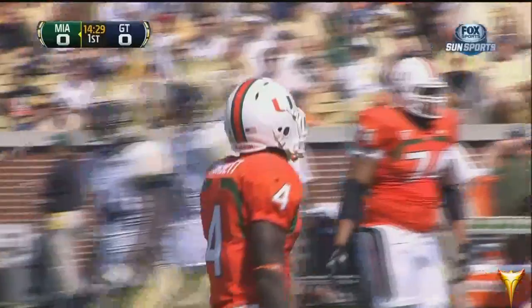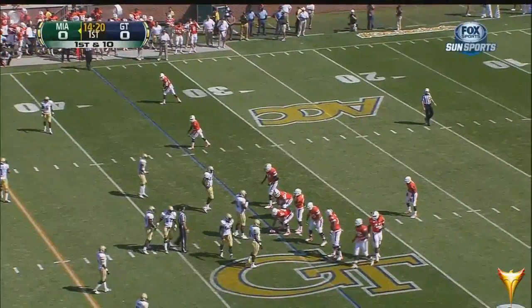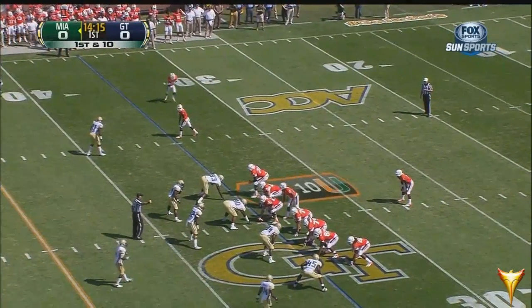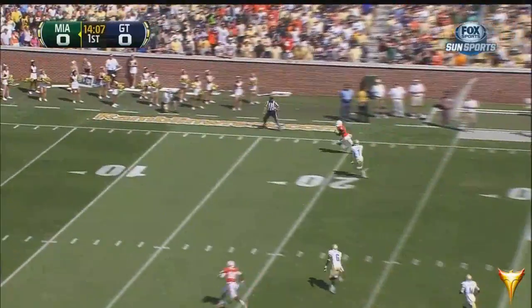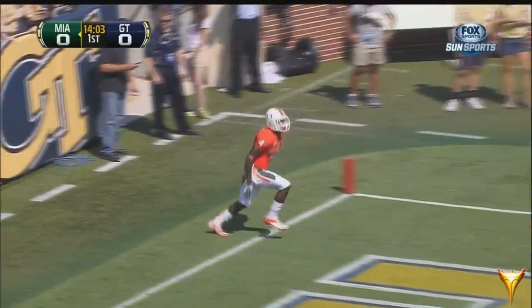Dorsett makes a first-down catch, tumbling to the ground at the 30. Number four runs a 4.4 — excellent speed. He is facing the Tech defense coordinated by the veteran Algrove in a 3-4. Deep drop by Morris — and look at this. He may have six right away with that 4.4 speed. That is number four, and that's a touchdown!